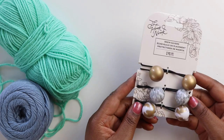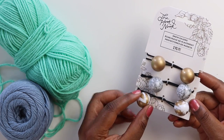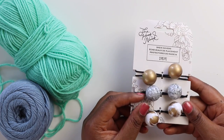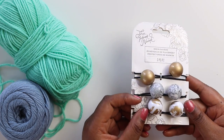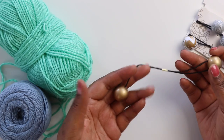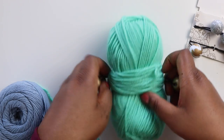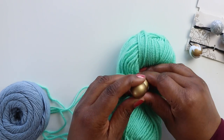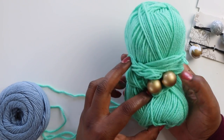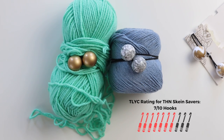Now let's talk about these skein savers. According to the We Crochet website, you can wrap these around your yarn to keep the ball from unraveling. You get three elastics in a pack and there are two different styles — one with gold and white accents and another with more colorful, glittery details. Each pack costs $7.99. Now look, when I was little we called these click clacks and bobos and put them in our hair. Never did I expect to see them used for yarn, but I get it. They're cute and they probably help keep your yarn from getting messy in your project bag. I'm keeping an open mind and giving these 7 out of 10 hooks for effort.